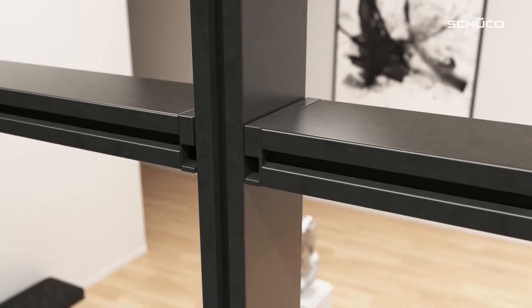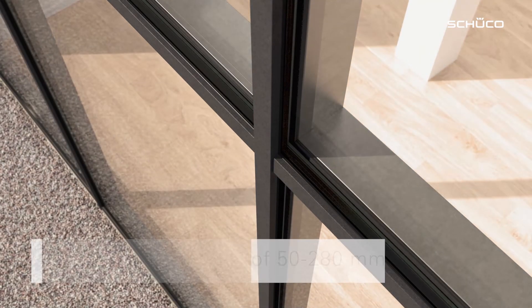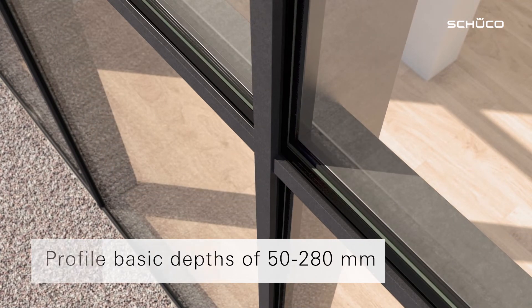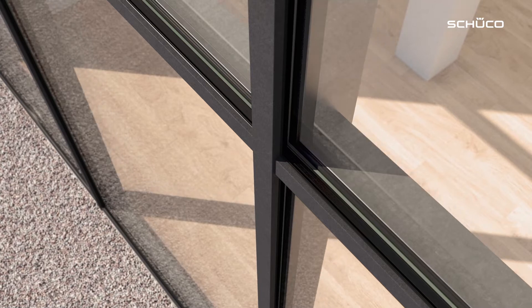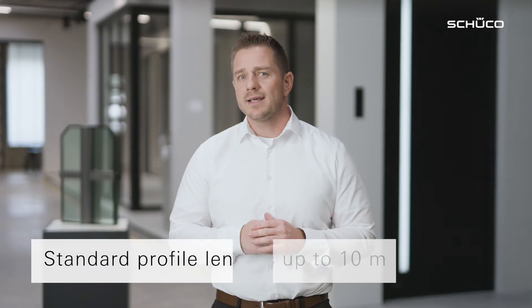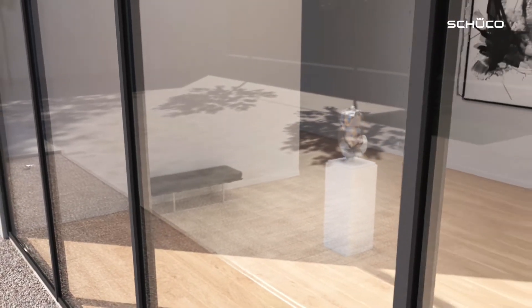Profile face widths of 50 and 60 mm provide slimline elegance and also allow for greater glass tolerances. Profile basic depths of 50 to 280 mm permit a wide range of profiles that you can use to solve any structural requirements. Standard profile lengths are up to 10 meters, meaning even high façades are possible without any visible impact.